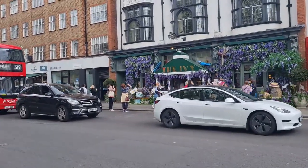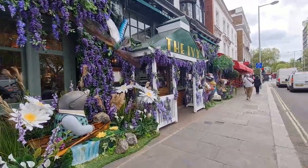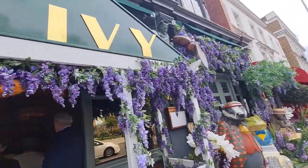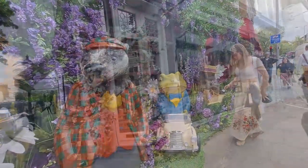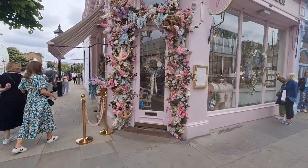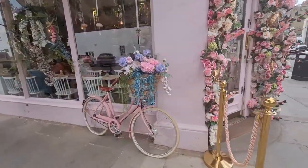You can see some of the displays, and there's the Ivy. This is the famous Peggy and Portion — a beautiful display — and even a little basket as well on the bicycle. Lovely.